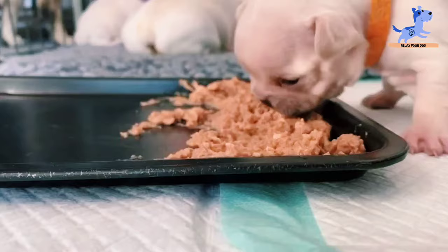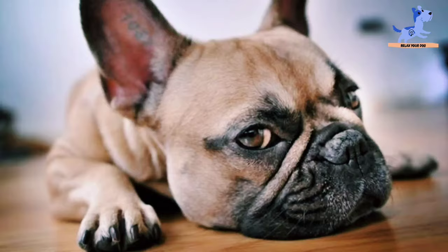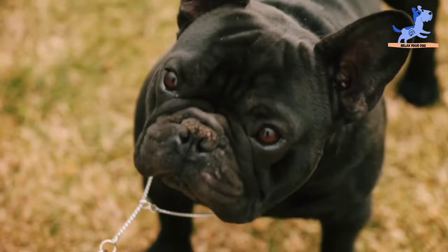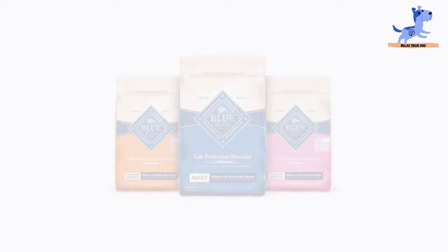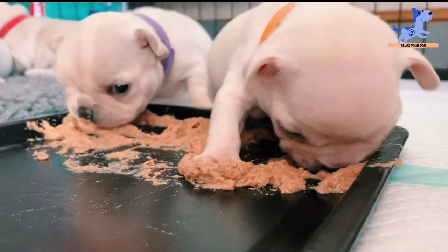Before making your decision, ensure that your furry French Bulldog stays healthy and happy. Remember, all Frenchies are different with changing preferences, so you may need to test a few foods to discover which one is best for your dog. If you choose one from our list or are already using one, please comment down below — we'd love to know your choices. With that, we've come to the end of this video. I hope you enjoyed it. Subscribe and turn on notifications so you don't miss any more videos from Relax Your Dog.